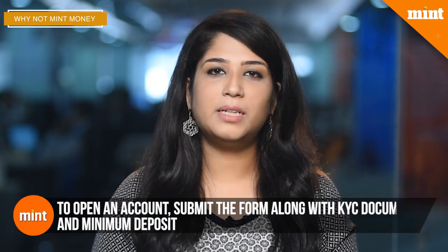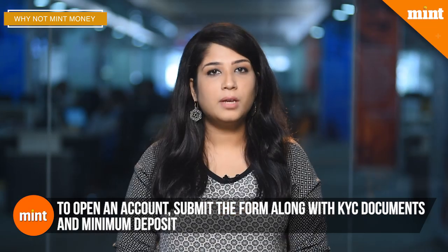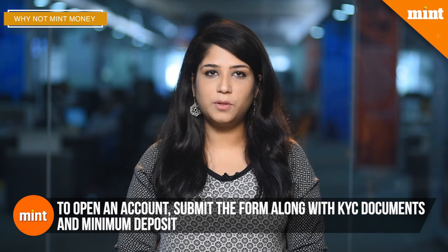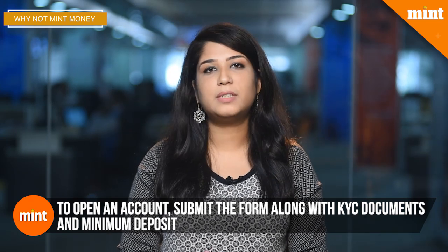Fill up the form and submit it with the KYC documents as well as the passport size photos and the minimum deposit of rupees 500. Once all the documents are submitted with the initial deposit, you will be given a passbook for the PPF account, complete with details like your name, your account number, and the name of the branch where you opened the account. Most banks allow you to open a PPF account online, which makes things a lot easier. In most cases you're required to have a savings account with the bank in order to be eligible, and your KYC has to be up to date.